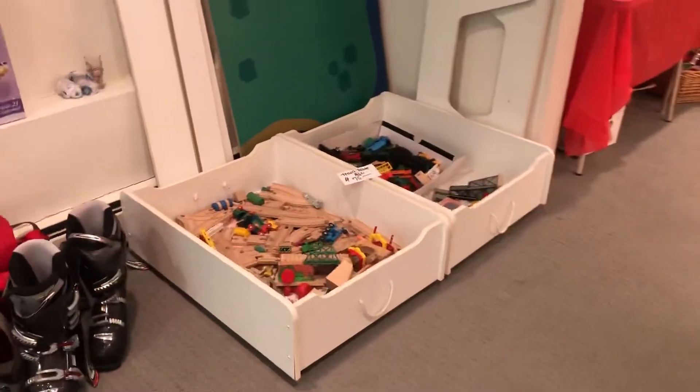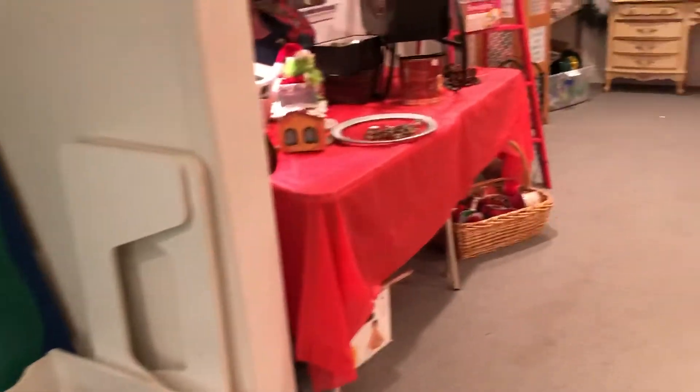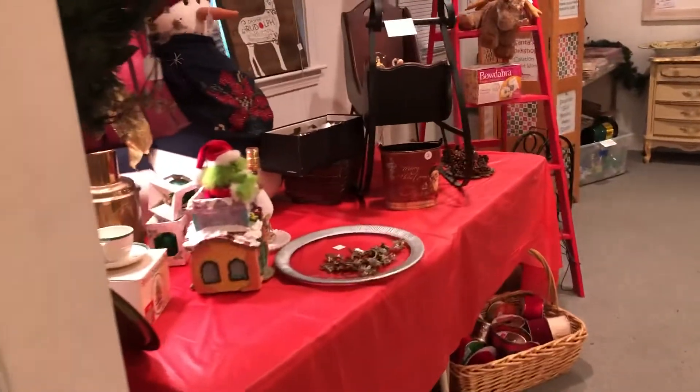This is Thomas the Train table with trains and train tracks. And all these shelves are for sale too — there are about four of them in the garage.